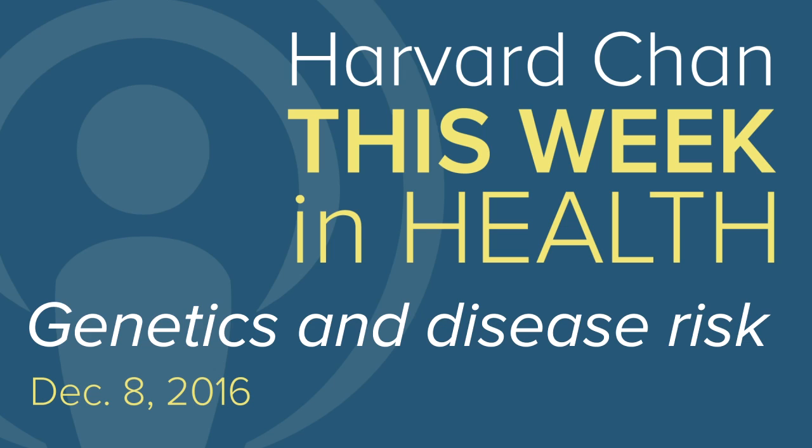Hello and welcome to Harvard Chan This Week in Health. It's Thursday, December 8th, and I'm Amy Montemuro. And I'm Noah Levitt. We'll begin this week with some new research on how genetic mutations can influence our risk of certain diseases, such as breast cancer or various cardiovascular conditions.